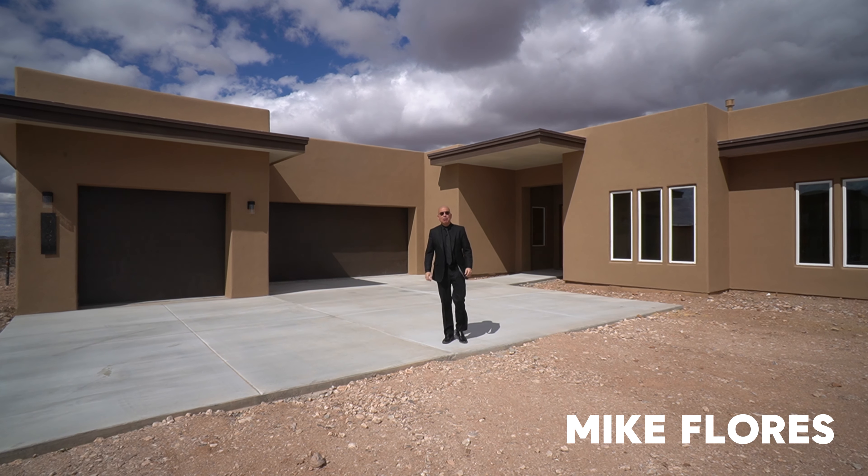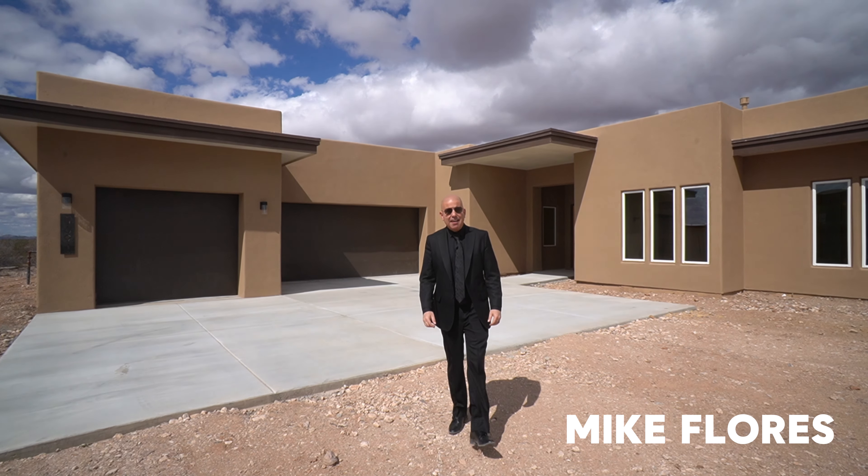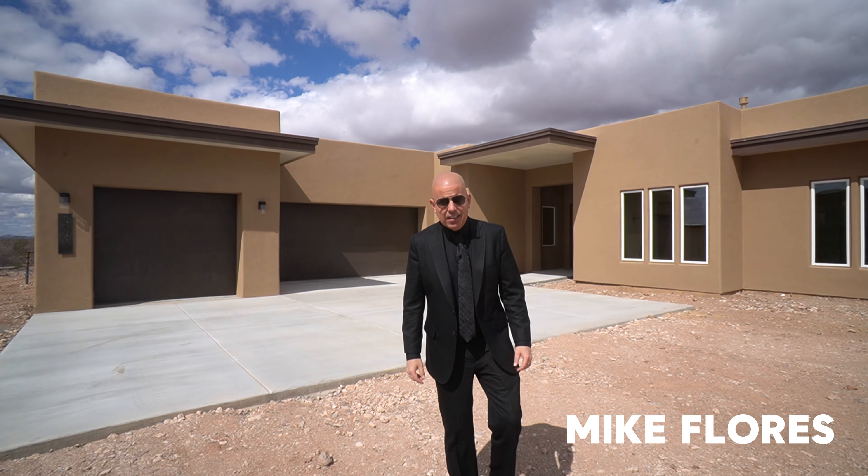Good day everybody, Mike Flores here, your local Las Cruces realtor and new home expert. Thank you so much for joining us today. I have a beautiful home to show you today — 2,900 square feet, four bedrooms, three and a half bathrooms with a three-car garage. I'd like to thank Kelly Ford with Ford Construction for allowing us to tour this amazing property.